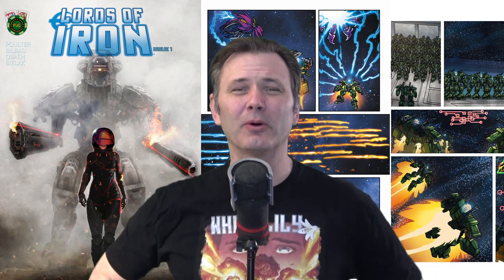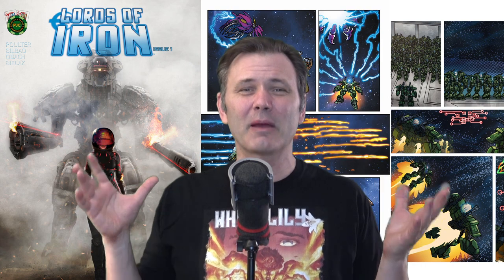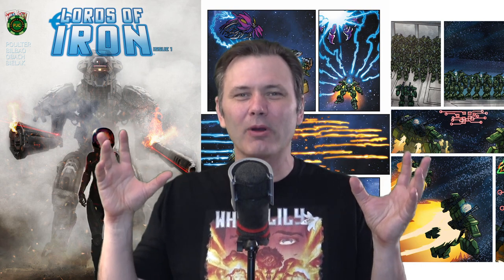Hello everybody, this is Preston Poulter here to talk about my comic book Lords of Iron. This is absolutely a love letter to the great giant robot animes I grew up with as a kid.